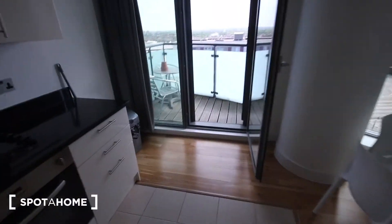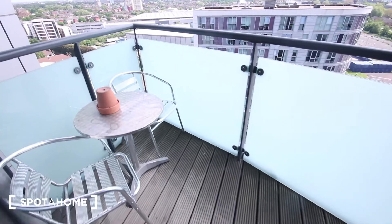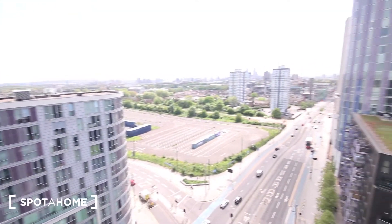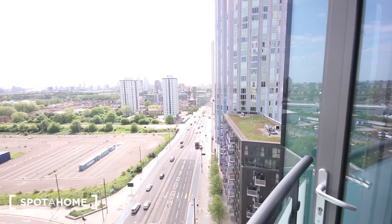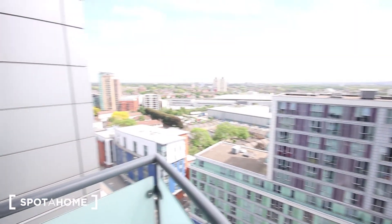And then finally the balcony just here. We've got a small table and a couple of chairs, with a slightly clearer view of what you can see from the windows.